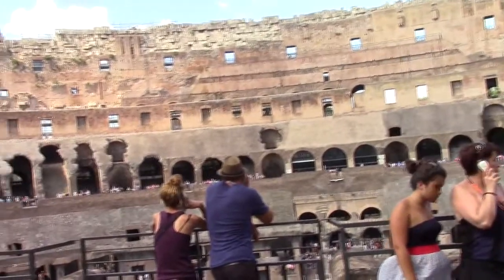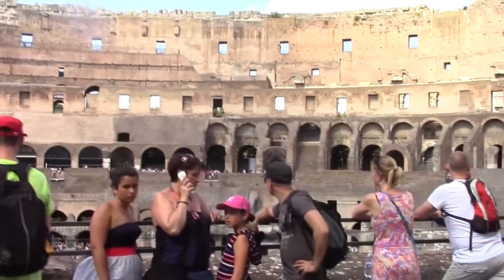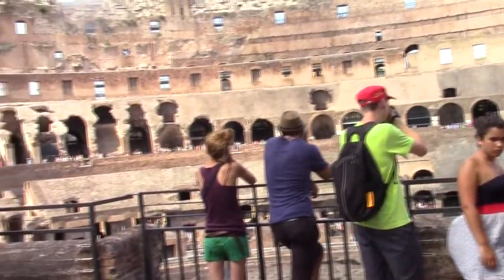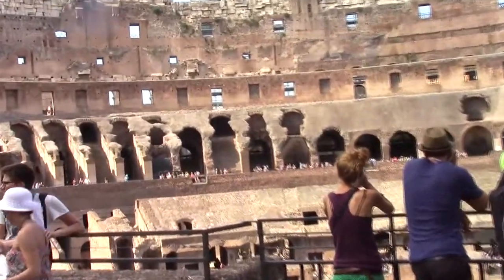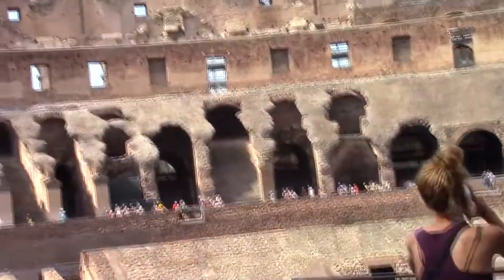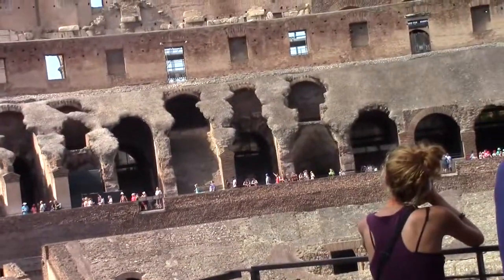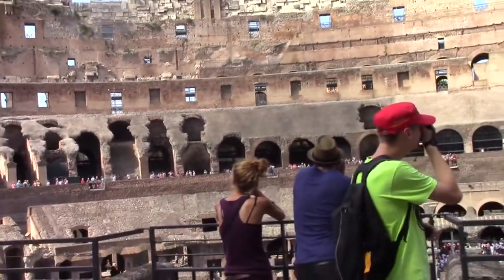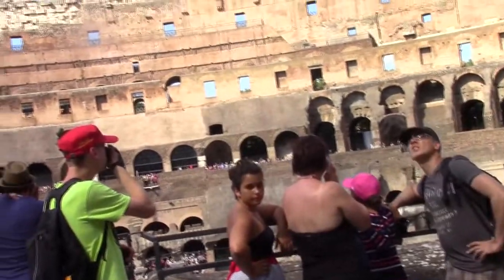I'm going to talk a little bit about this structure itself. This amphitheater had a large central oval depression covered by the wooden platform that we saw earlier, which formed the arena.